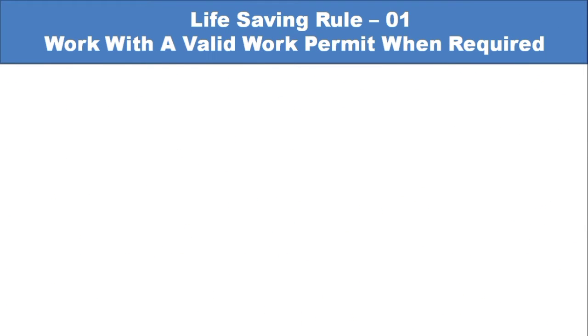We will discuss here all 10 life-saving rules, and we will also discuss each life-saving rule in detail.